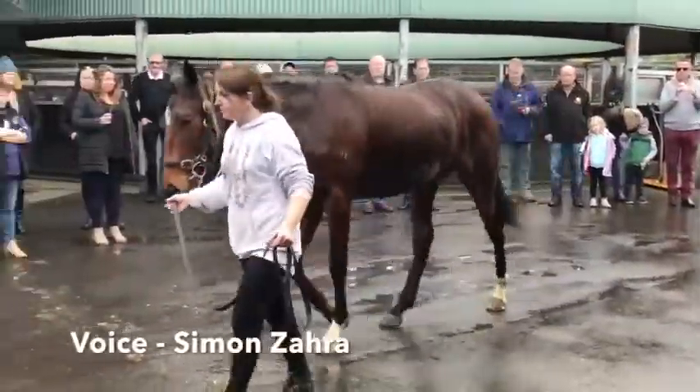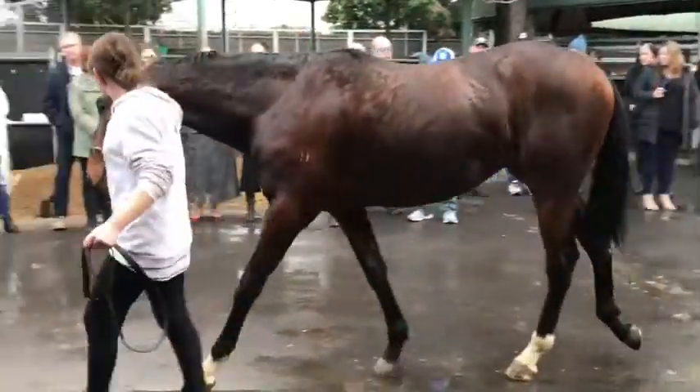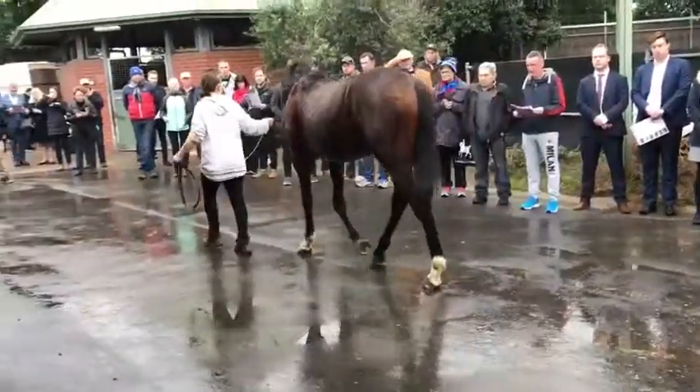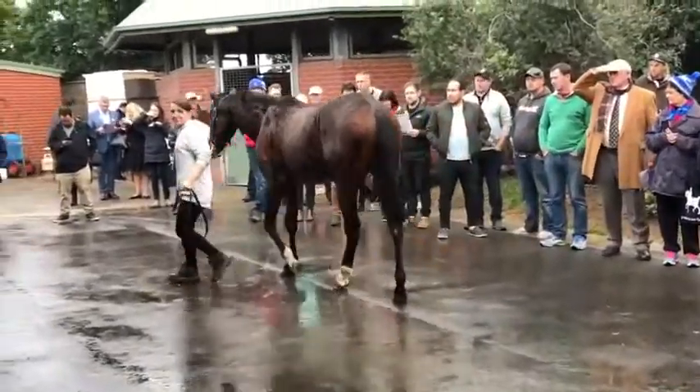He's had about seven weeks of the breakers. He spent a couple of weeks at the Seymour track, been through the barriers, done all that. He's done extremely well.